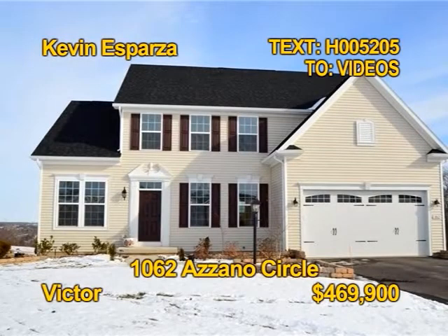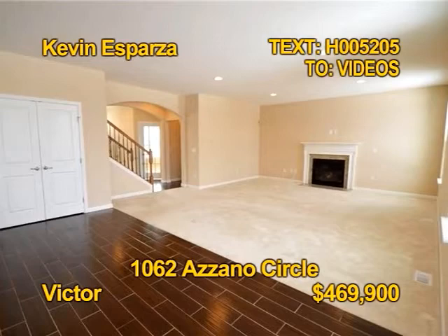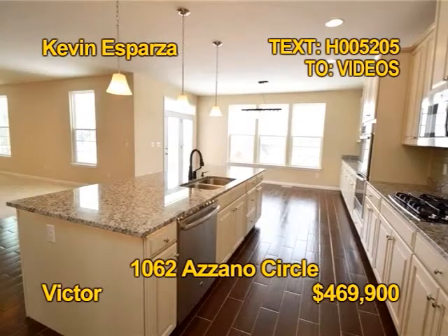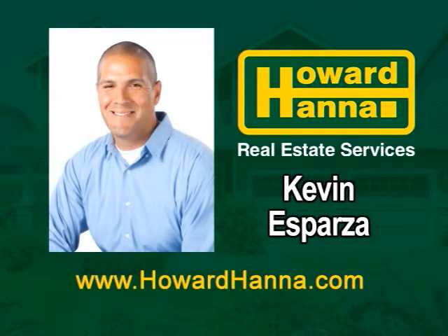This colonial in Victor is a true showstopper. It's in an excellent cul-de-sac location with gorgeous southeastern views. You'll find four bedrooms and three and a half baths. It has a wide open floor plan with an oversized eat-in kitchen boasting beautiful wood plank tile flooring and stainless appliances. Contact Kevin Esparza for a tour.